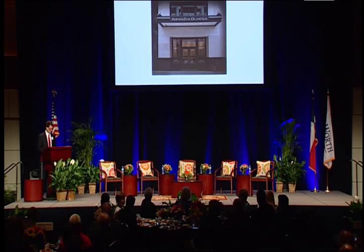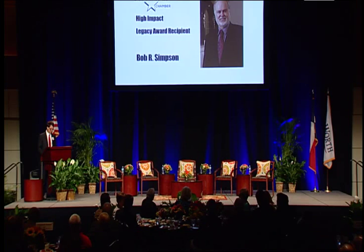Simply amazing. To recognize Bob's passion for the historic Fort Worth skyline and the businesses that thrive in our city, and in gratitude for the lasting gifts he's made to our community, the Chamber is privileged today to present Bob Simpson with the High Impact Legacy Award. Bob, will you please join me?